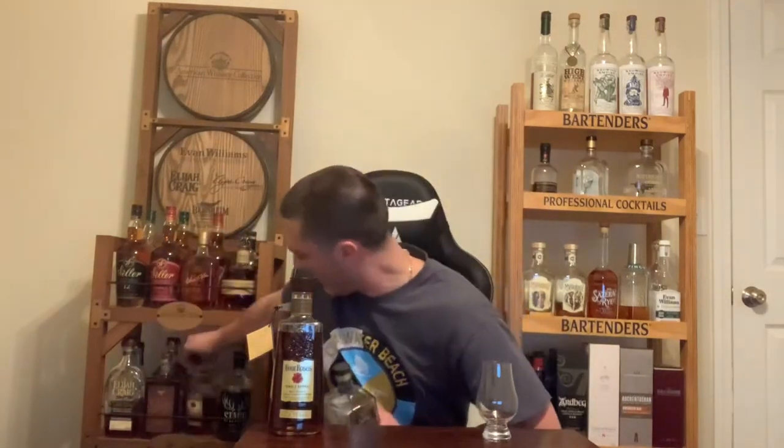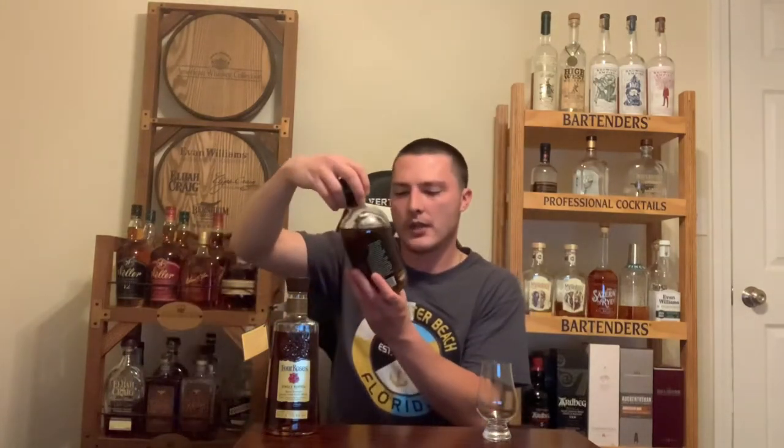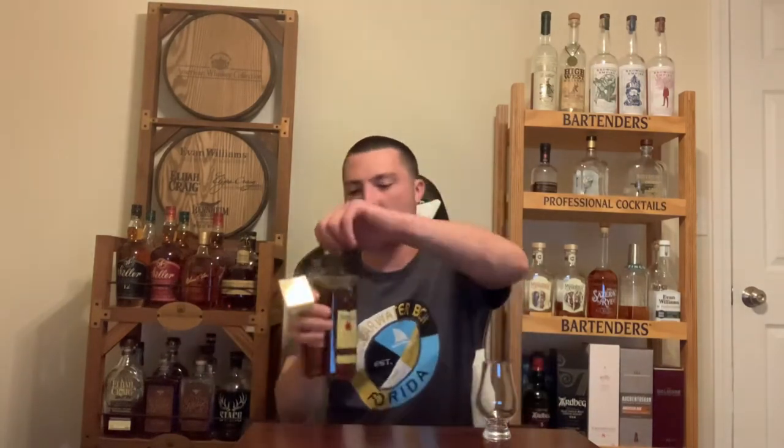If you guys like Four Roses, definitely check that one out if you haven't already. At 123.4 proof, I think the highest proof I've had was the Stagg Jr. at 130.2 proof — that's a pretty aggressive bourbon. But yeah, let's pop this open and check out the color and go for the pour.